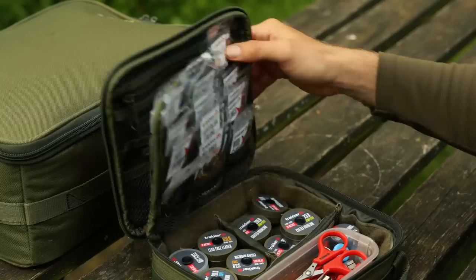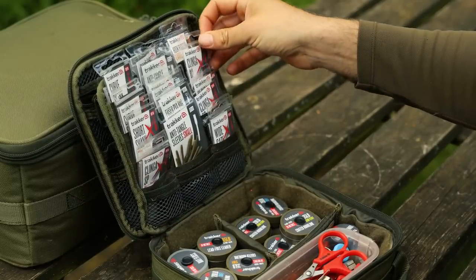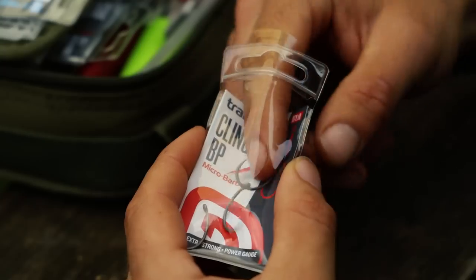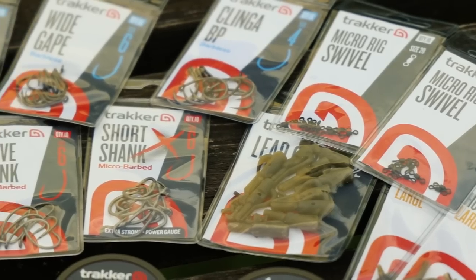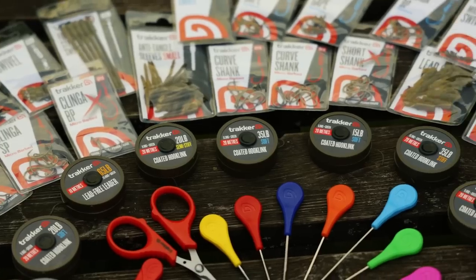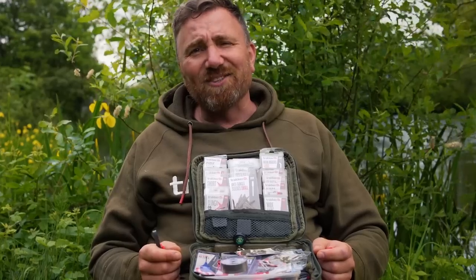Those keen-eyed anglers amongst you might have noticed a few little products knocking about throughout this whole video — that's right, Tracker are doing terminal tackle. We've got everything from crimping pliers, puller tools, hooks, hook links, line, braids, lead clips, and PVA. We've got everything you need to go fishing and it's all in the sharp end.